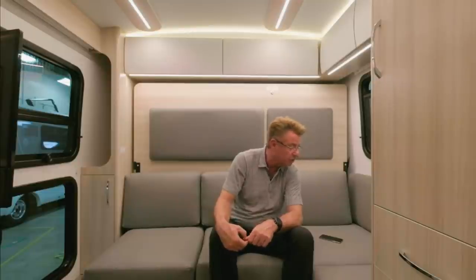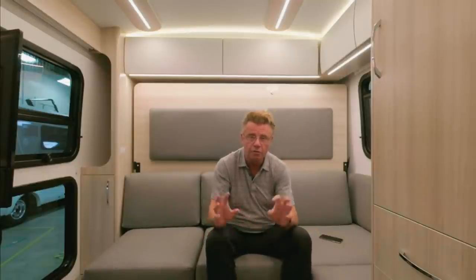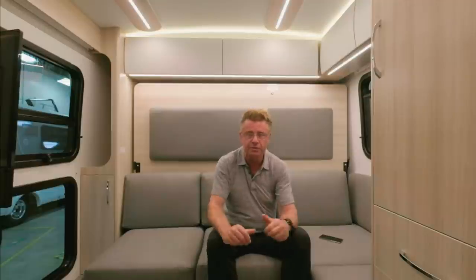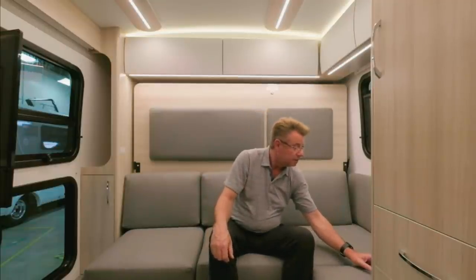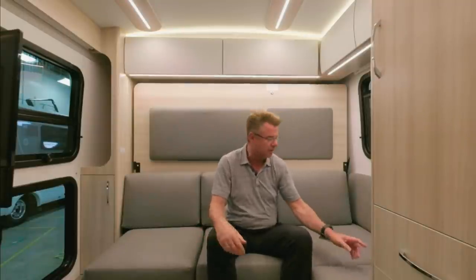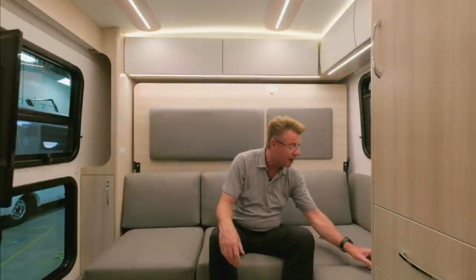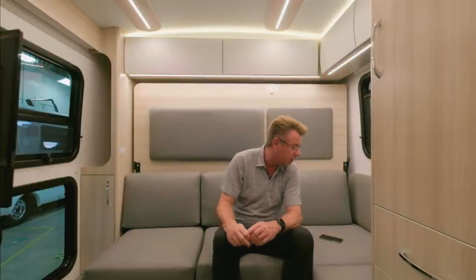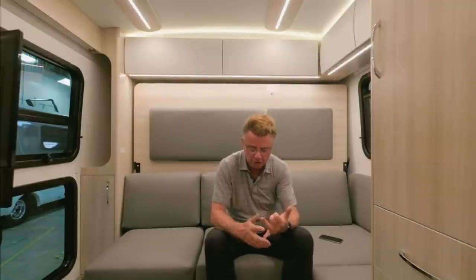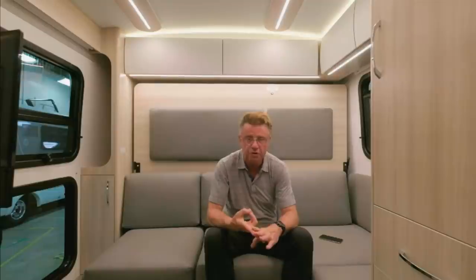Do the driver and passenger seats swivel? Yes. New option from Ford — both driver and passenger seats turn and swivel. That's exciting, and it'll also be on the RTB. Debbie S. asks: what's the cargo carrying capacity? The cargo carrying capacity on the RL right now, the way we have it equipped at full load, is 637 pounds. That's after people, fuel, water, and propane — you have 637 pounds of stuff you can take with you: clothes, food, gear.